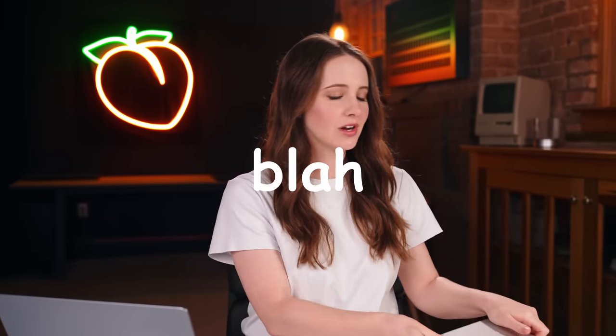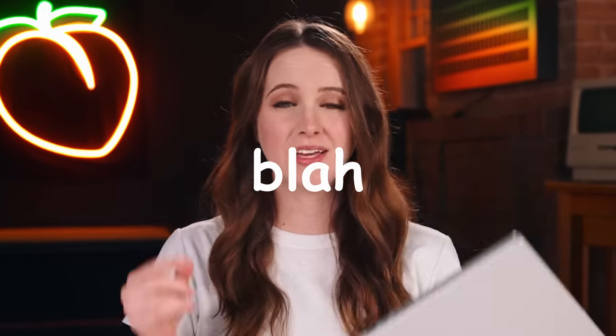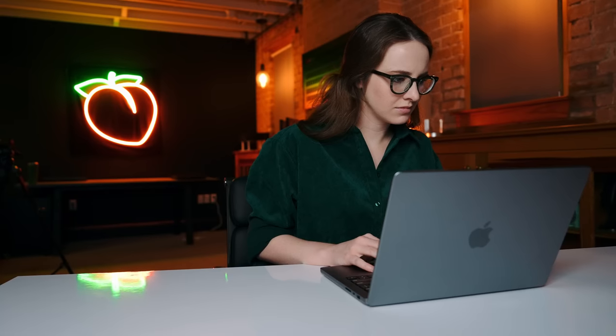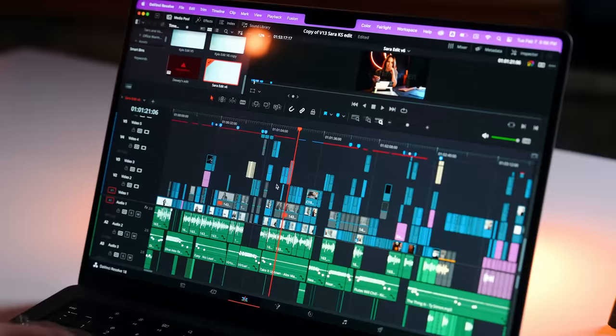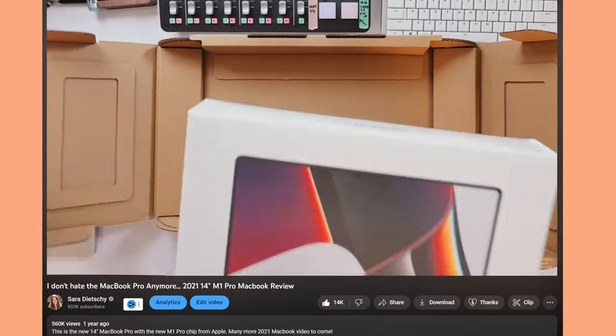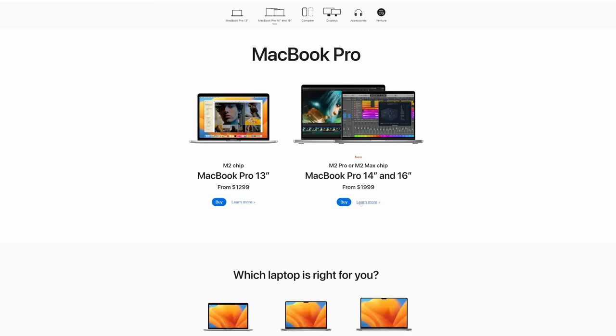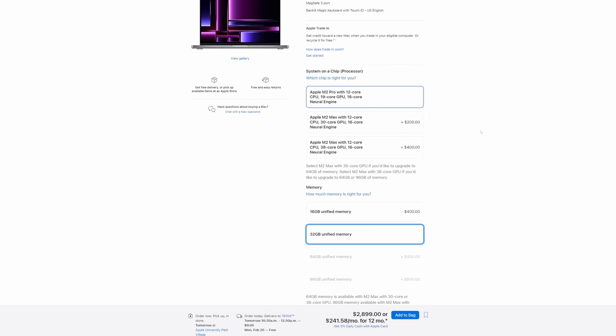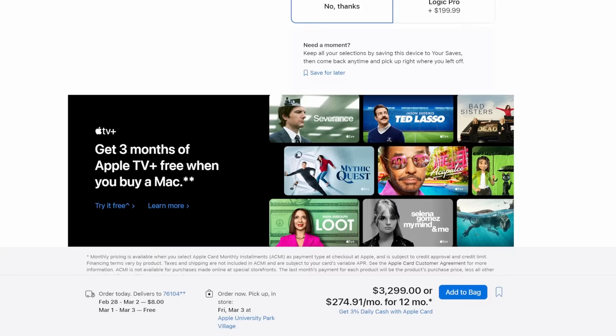So instead of scrapping this entire video, I just got rid of all of the fluff I was talking about with the M2 Pro, and this has basically turned into a long-term one-year review of my M1 Pro MacBook, which I do love dearly. If you're a video creator buying an M2 Pro today, or you're lucky enough to find an M1 Pro at a cheaper price, you are going to be solid.